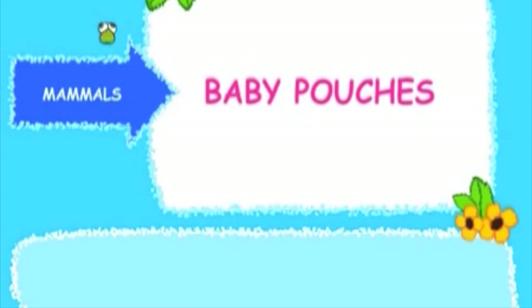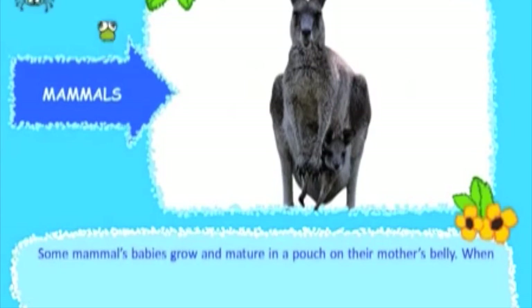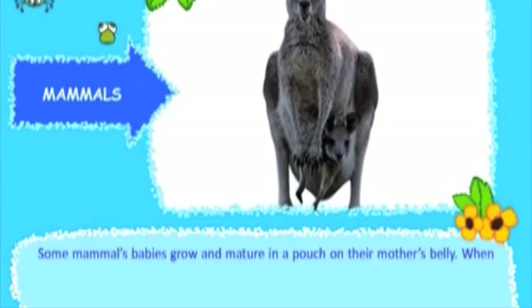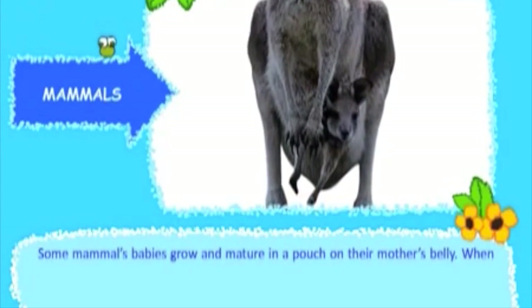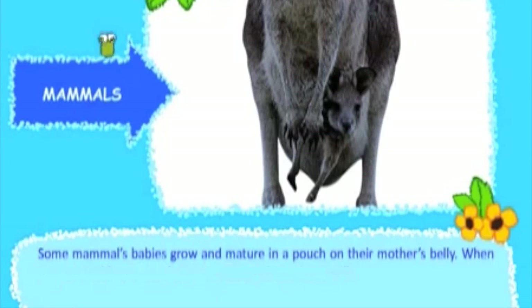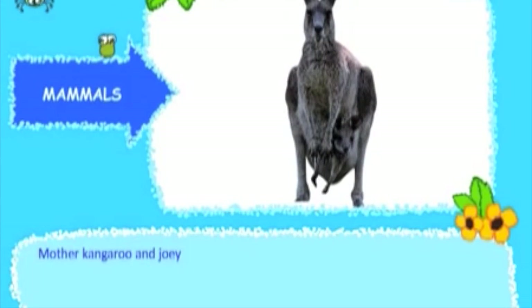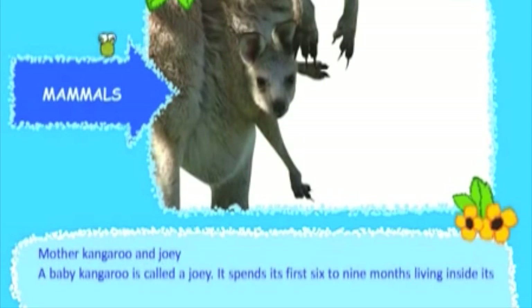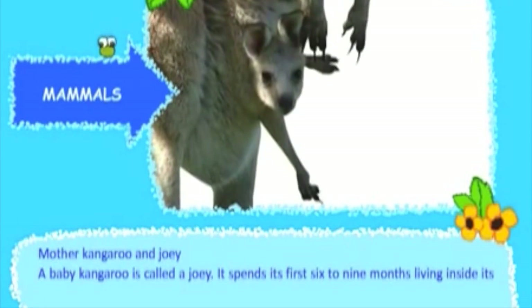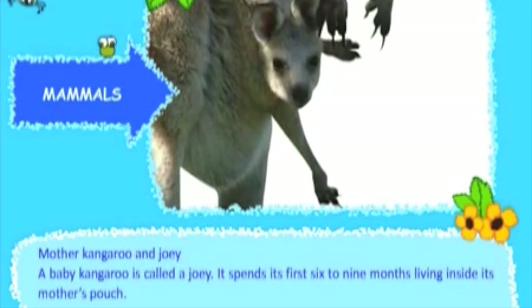Some mammals' babies grow and mature in a pouch on their mother's belly. When they are inside the pouch, they feed on their mother's milk. A baby kangaroo is called a joey, and it spends its first six to nine months living inside its mother's pouch.